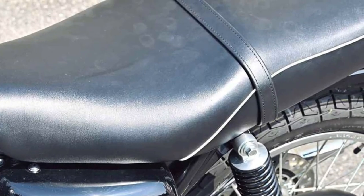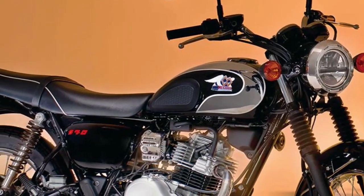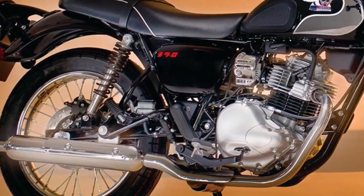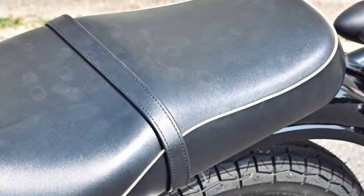Crafted with attention to detail and using high-quality materials, the Maguro S1 exemplifies Kawasaki's commitment to durability and reliability.